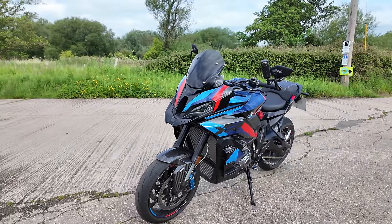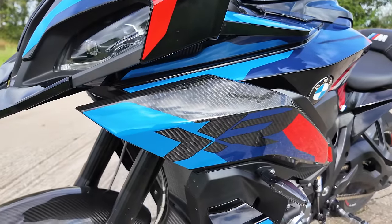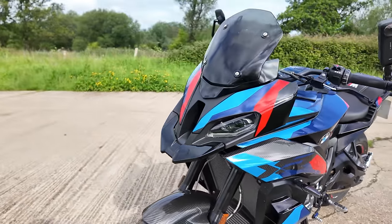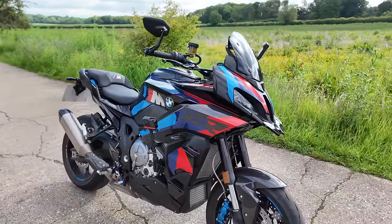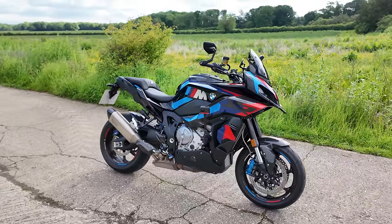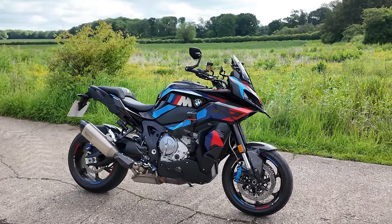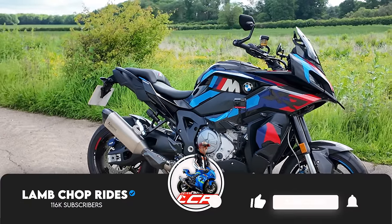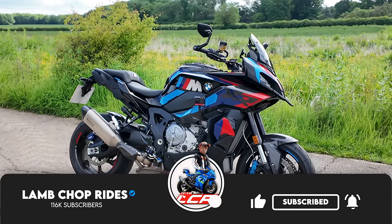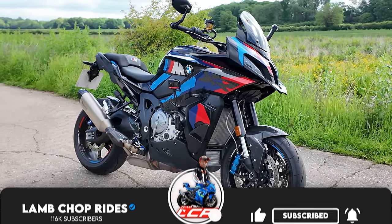Could this be my dream do-it-all motorcycle, an all-in-one motorcycle to do everything? Well I've had it for the last two weeks, I've been enjoying myself, and it's time for me to give you my views on this machine. So if you're interested in the M1000XR — and come on, you bloody should be — get yourself a cup of tea.